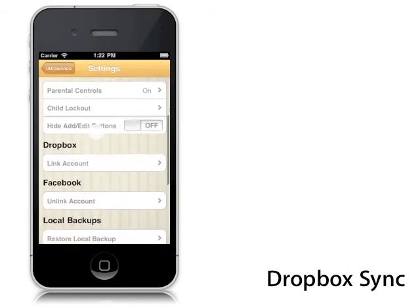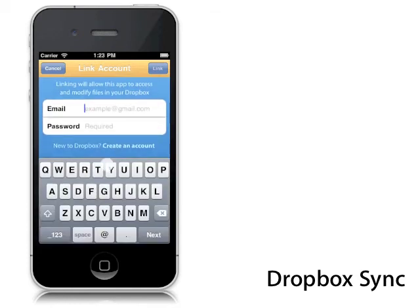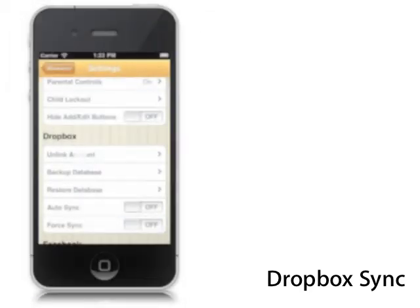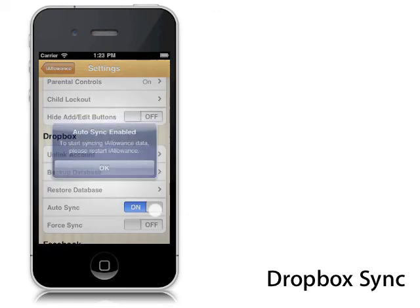iAllowance has integrated Dropbox support to allow you to back up and restore your iAllowance data, ensuring that data will never be lost. Sync iAllowance with all your devices using the Dropbox Auto Sync feature.